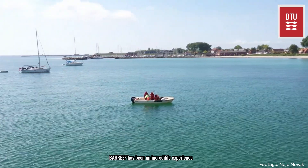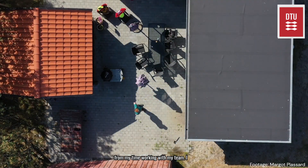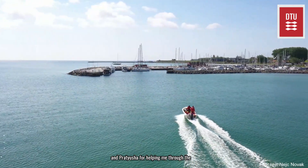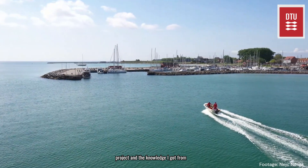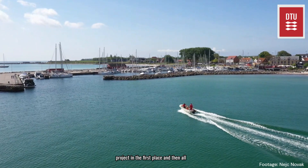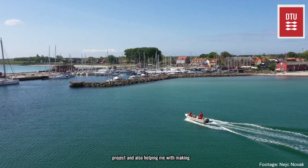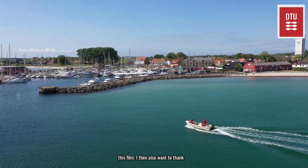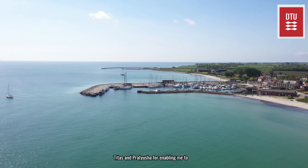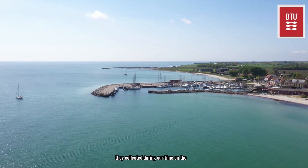Bar Reef has been an incredible experience I will never forget, both for the knowledge I gained and the good memories from my time working with my team. I especially thank Tim, Margot, Titus and Patricia for helping me through the project and the knowledge I got from them. I also want to thank Joon for introducing me to the team and the project in the first place, and for all the guidance he provided throughout my time at DTU while working on the project and helping me with making this film. I also want to thank Nick Novak from Inemo Robotics, and Margot, Titus and Patricia for enabling me to use some of the video footage they collected during our time on the island.